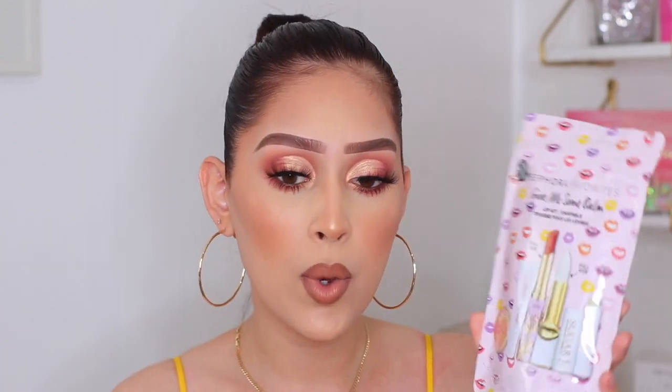The next thing that I picked up is this Sephora Favorites kit. Sephora does these very often where they'll put a ton of different brands into one kit and sell it. This is the Give Me Some Balm kit. You guys know my lips are dry, so I'm always here to try a new lip balm. This kit was actually $29 and you get quite a few things — the Jouer Essential Lip Enhancer, the Peach Lip Balm from Too Faced, one from Tarte, even one from Fresh. Honestly, $29 for all these lip balms — I thought it was a steal.